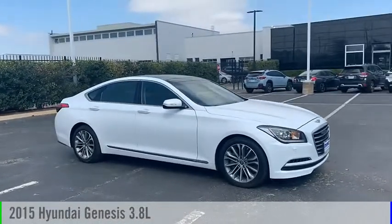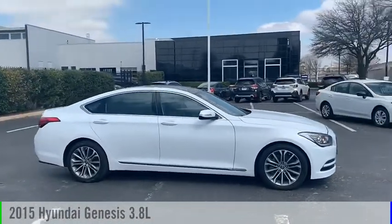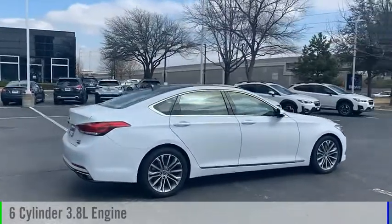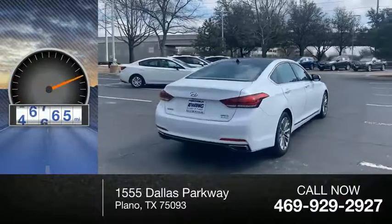Take a ride in the 2015 Genesis. This vehicle is powered by an all-wheel drive, 6-cylinder, 3.8-liter engine. This vehicle has less than 60,000 miles.